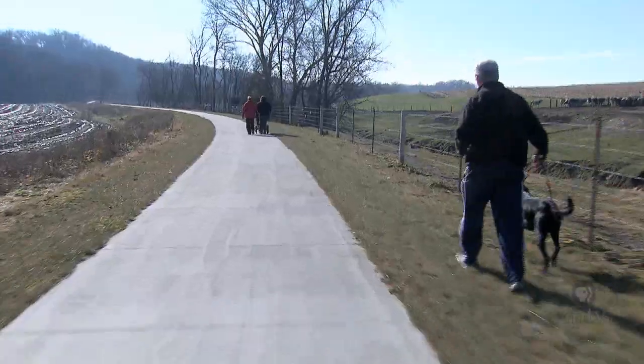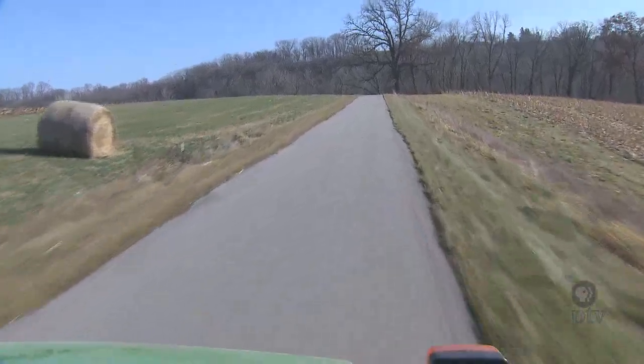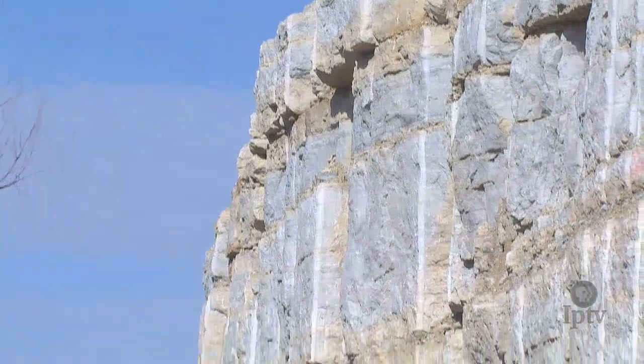After years of planning reached a financial crescendo, construction began on a contiguous paved loop. A master plan was designed for the ideal route, no matter what blocked the path.